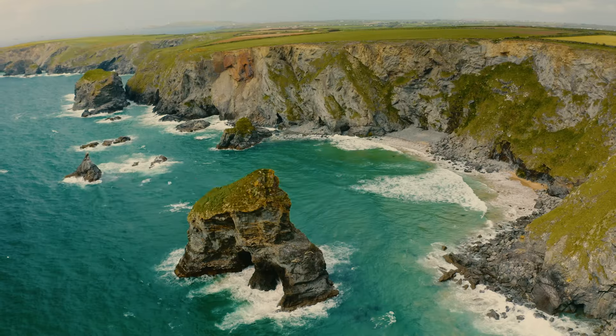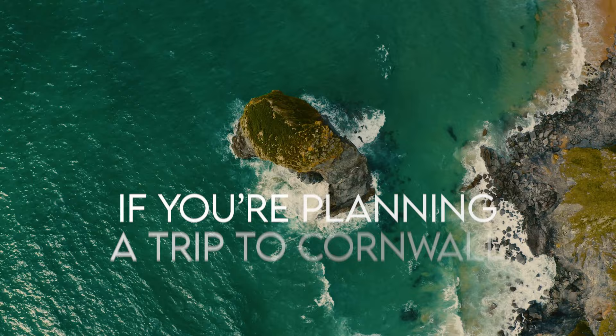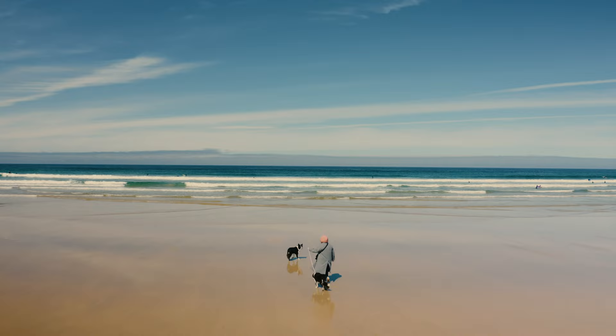In this video, I'm going to show you Cornwall's top 10 must-see locations for 2023. So if you're planning a trip to Cornwall, make sure you watch right until the end. I've saved the very best until last.